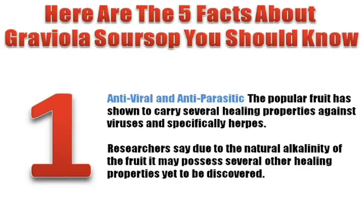The popular fruit has shown to carry several healing properties against viruses, and specifically herpes. Researchers say that due to the natural alkalinity of the fruit, it may possess several other healing properties yet to be discovered.